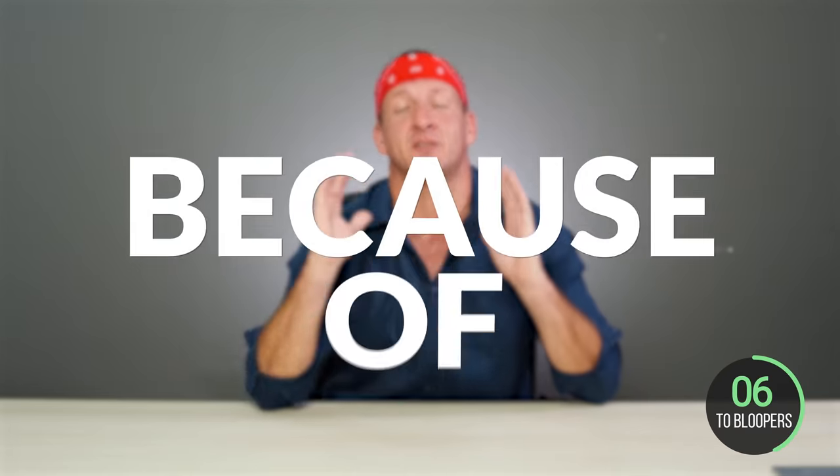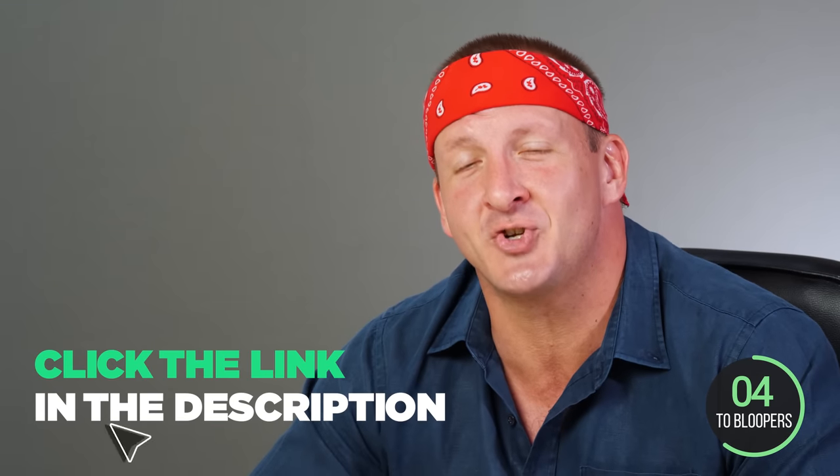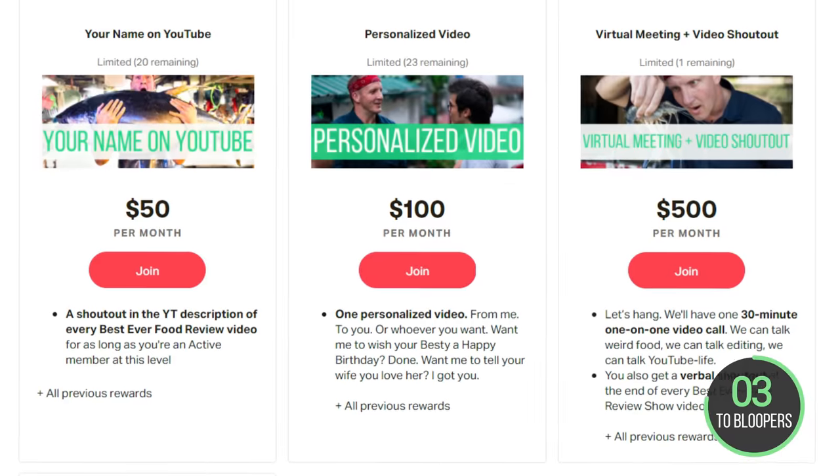Best Ever Food Review Show is a small team of independent creators, and everything we do here works because of you guys. Click the link in our description to join our Patreon and receive exclusive benefits.